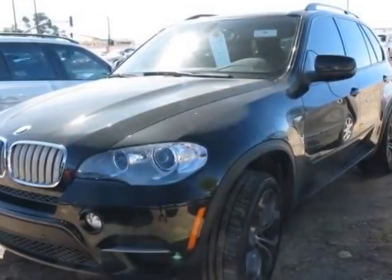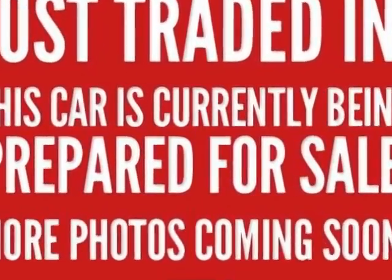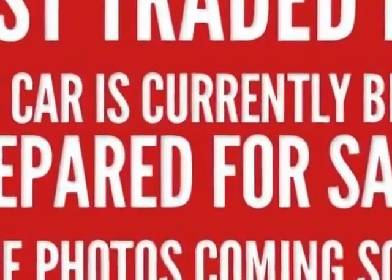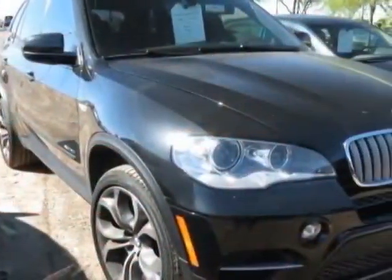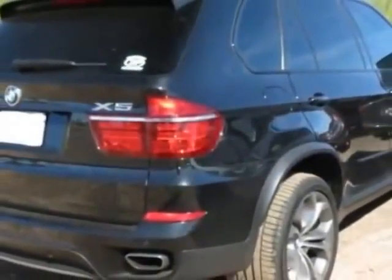Come take a look at this 2012 BMW X5. Carfax has certified this X5 as having one owner. This X5 has just under 32,000 miles. This vehicle has a limited warranty.